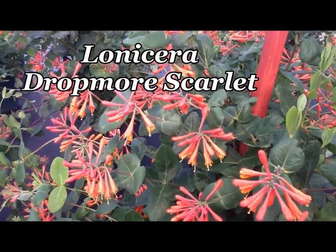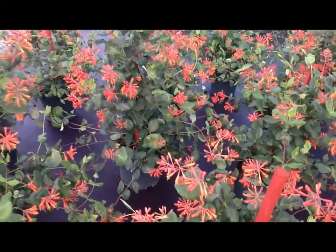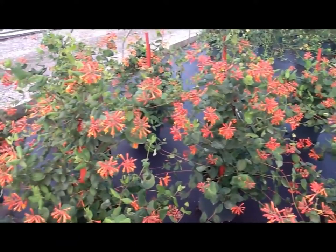Very attractive to us, and totally irresistible to hummingbirds, this is the wonderful hybrid twining honeysuckle, Lonicera Dropmore Scarlet.